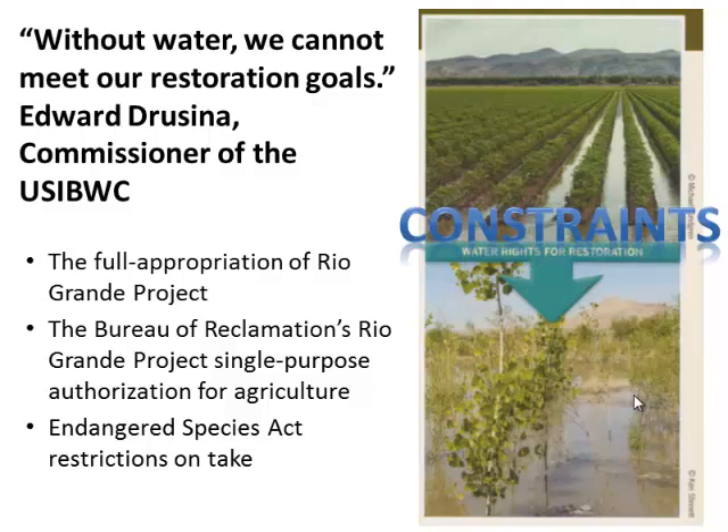A final constraint was that some of the species we hoped would occupy these restored sites — you build the habitat, they come in — might increase the number and distribution of endangered species along this river reach. There was a lot of concern among the irrigated agriculture community that, while they wanted to do the right thing, doing so might actually hurt their livelihoods because of restrictions on take or degradation of habitat of endangered species.